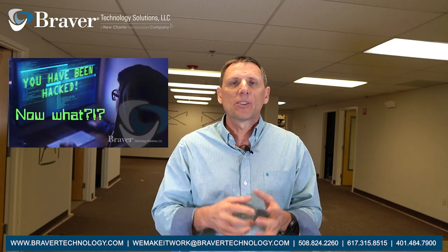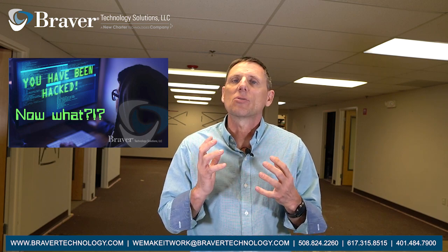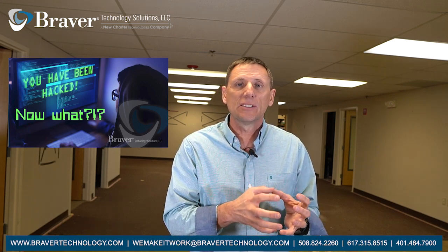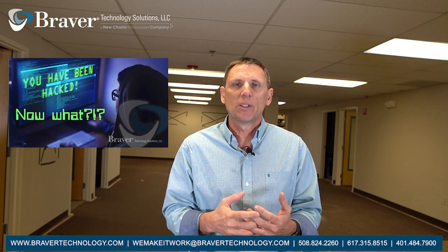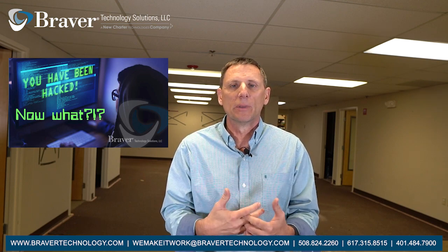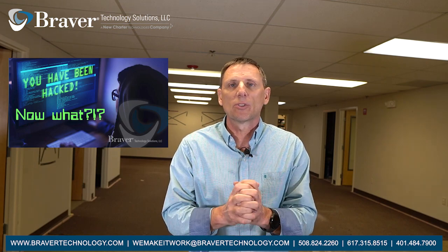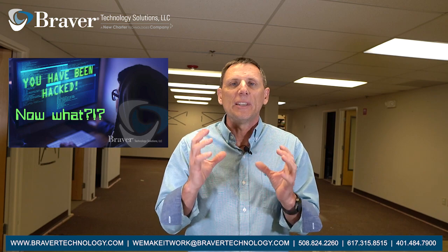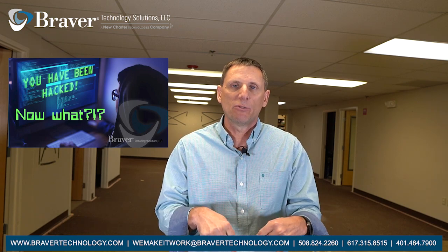Next update is that this month we are doing a webinar on what to do if you've been hacked. This is going to be a great webinar that's going to be proactive in nature, saying that you're going to be prepared. The last thing you want to do is try and figure out what to do if you're in the middle of a breach or security incident. So what we're doing is we're going to go through and do a walkthrough with you and help you develop that plan so that you have it in place ready if a breach occurs, which is the most important time to do it — beforehand.